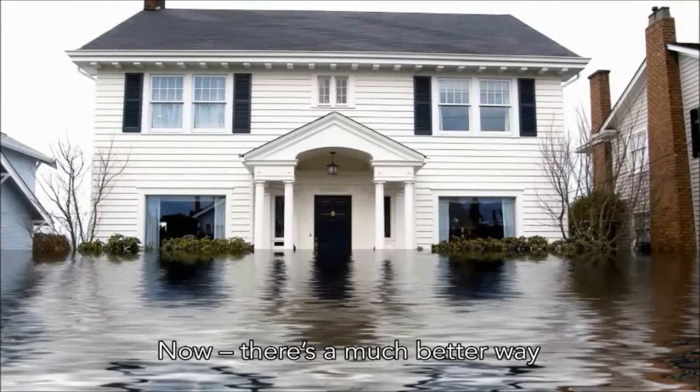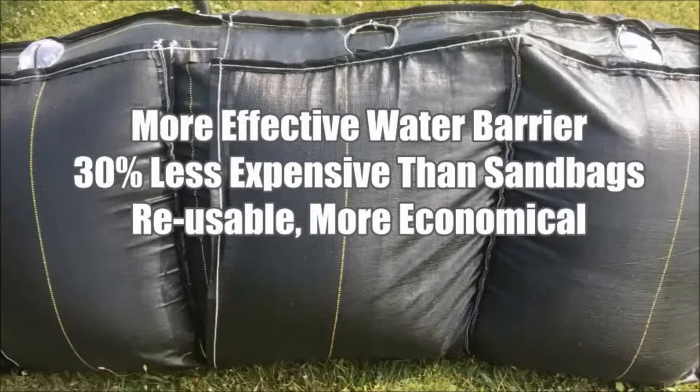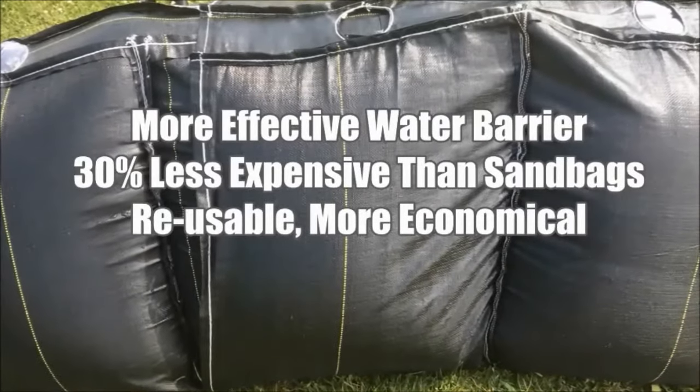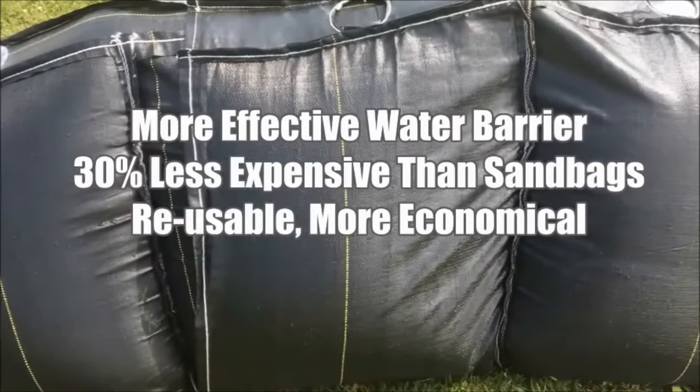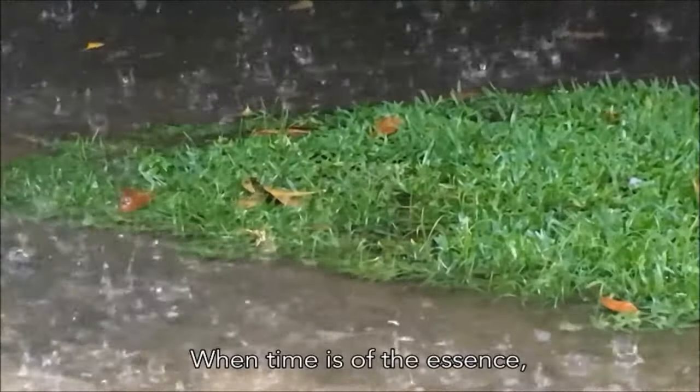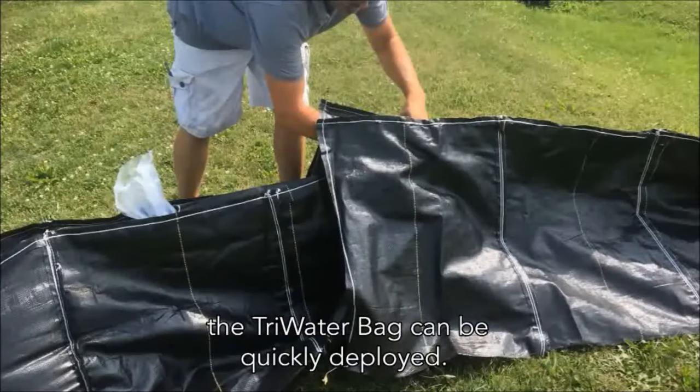Now there's a much better way: the Tri-Water Bag. The Tri-Water Bag is a more effective water barrier, 30% less expensive than sandbags, reusable, making it even more economical. When time is of the essence, the Tri-Water Bag can be quickly deployed.